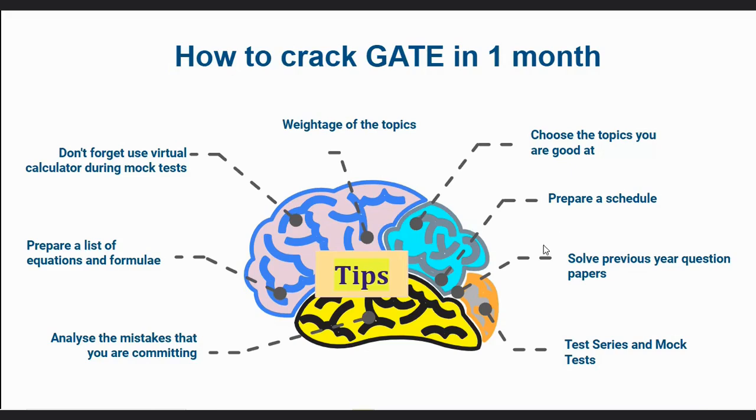If you would like to take part in mock tests, there is an NPTEL portal which conducts mock tests every week — every Sunday from 2 to 5 PM. I will give you the link in the description below on how to use the NPTEL portal to take part in the mock test.